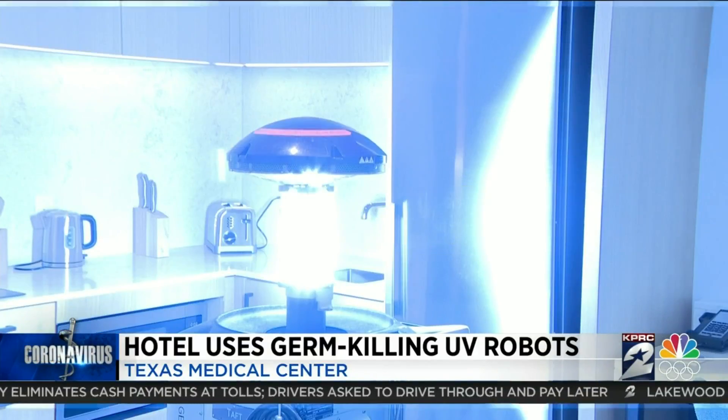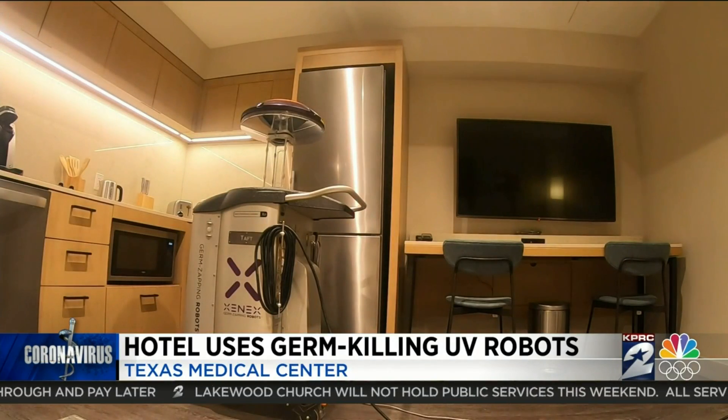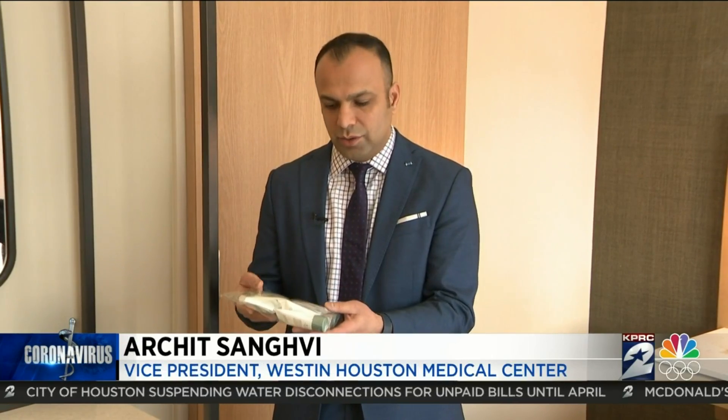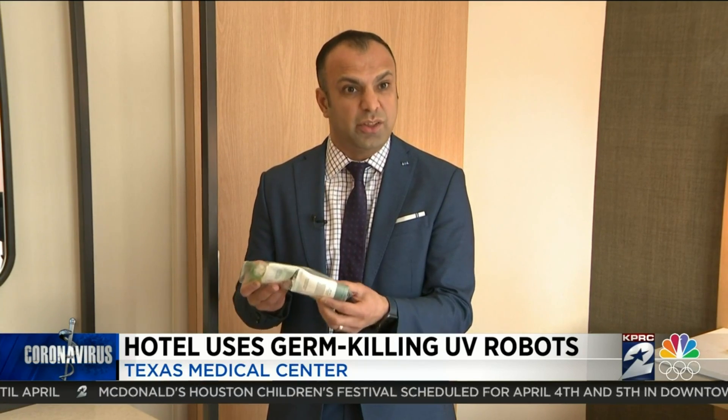Until now, use of these high-tech robots has only been in health care facilities, such as MD Anderson. We are the first hotel in the country to have adopted this technology. We disinfected the surfaces of all of the bath amenities, and we placed them in a bag, so when a guest arrives, they see it in this type of packaging, so they can open it and feel a sense of comfort that this was actually thoroughly disinfected.